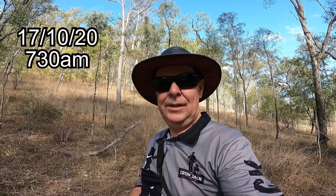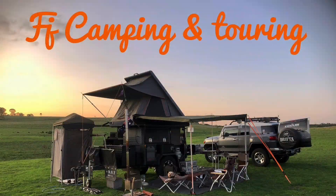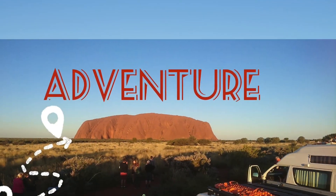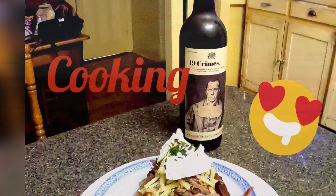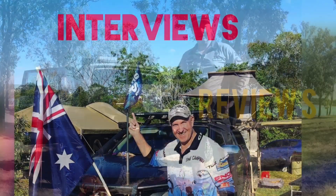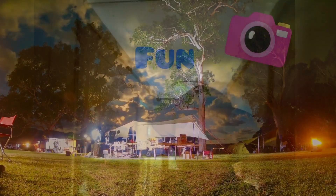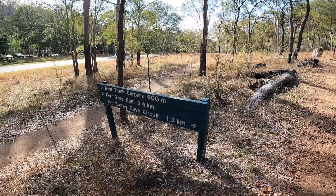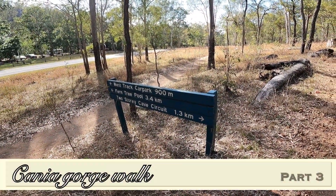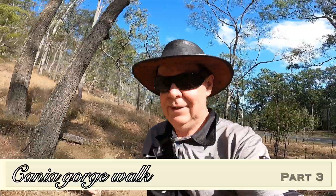Hey guys, we'll be back on the tracks again today. It's a Saturday, October something. We're going to do the two-story cave circuit, 1.3 kilometers, and then we're going to go back and do the fern pool, 3.4 kilometers. We'll just head up onto the track now and show you something when we've got something to see.